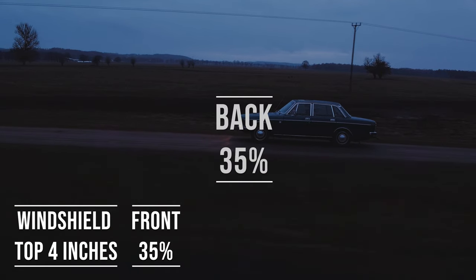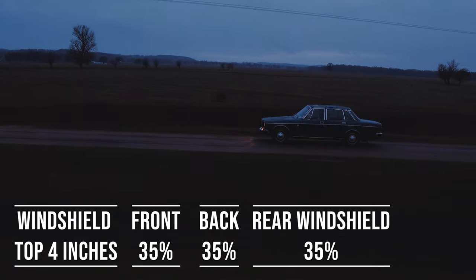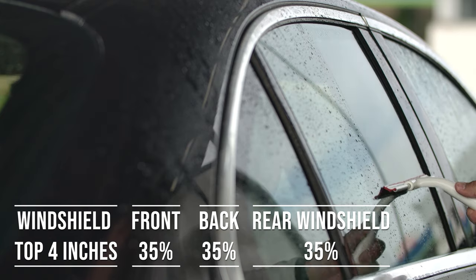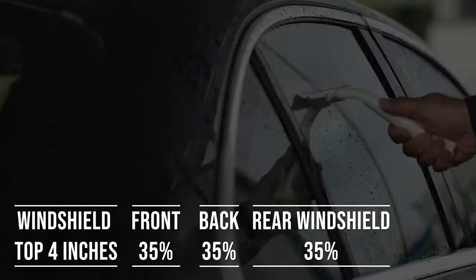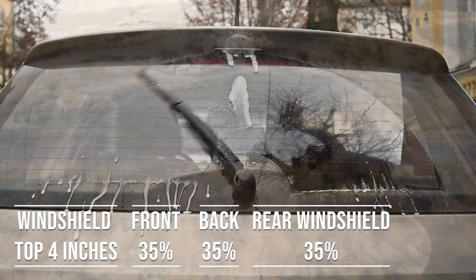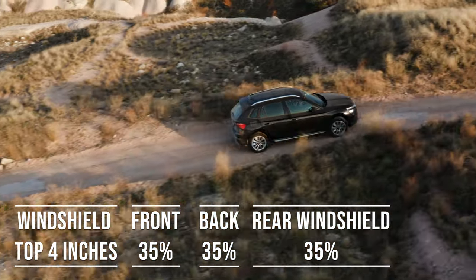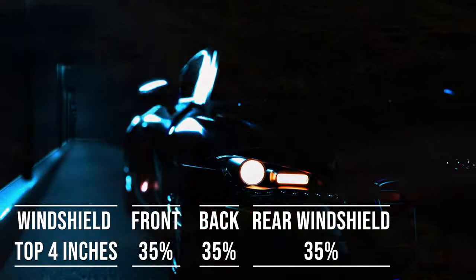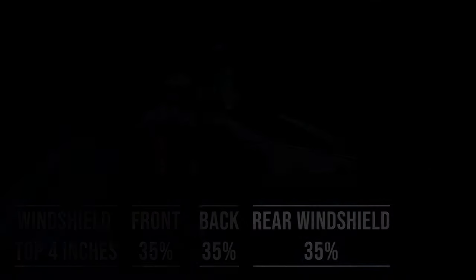When it comes to the backside and rear windshield, Maine allows 35% darkness for these windows — great for added privacy and protection from the sun. The laws apply to multi-purpose vehicles as well: if you're driving an SUV, the top four inches can be tinted, the front side windows must allow over 35% light transmission, and you can use 35% tint darkness for the backside and rear windows.